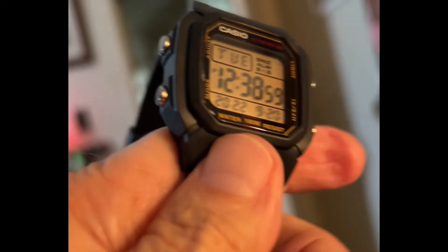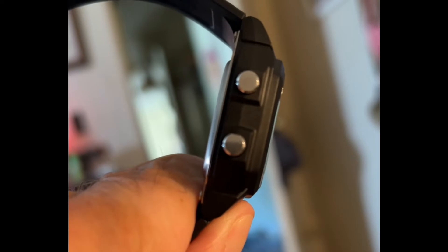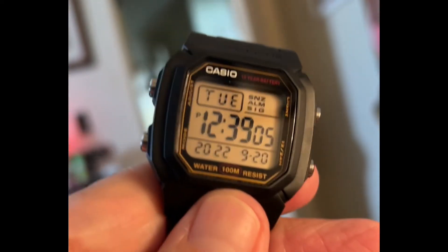Fairly compact at 36.6 millimeters wide without the buttons, 44 millimeters lug-to-lug, 13.5 thick and weighing 37 grams, which is pretty much nothing.